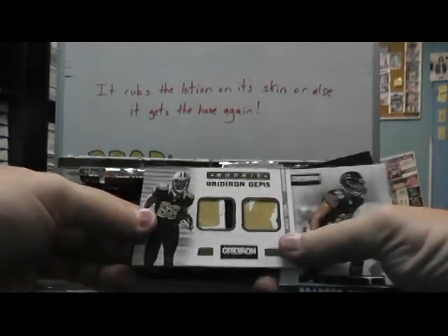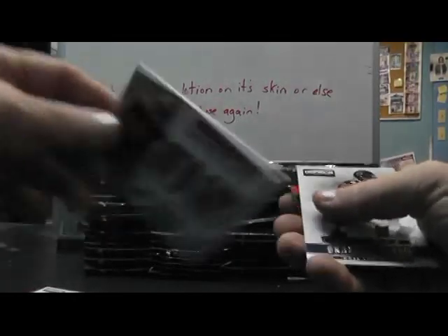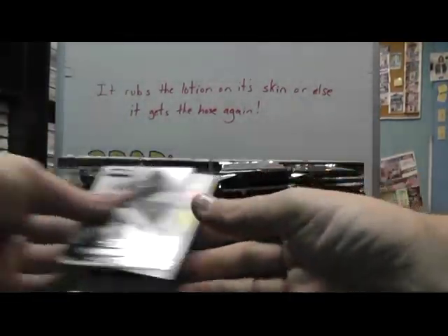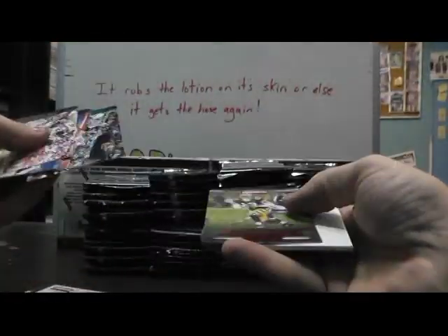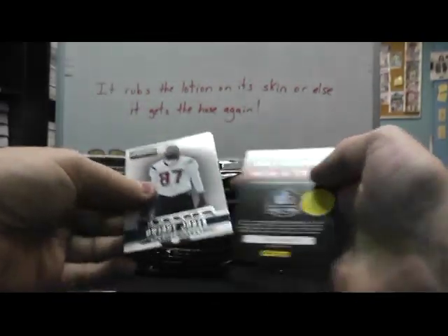Another dual patch Nick Toon, that one's numbered to 49. Brandon Hardin — is that a puzzle? I'm trying to make sure I want to pop out — Aaron Rodgers and Dwight Jones.